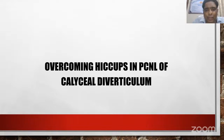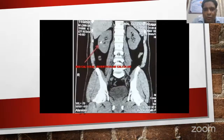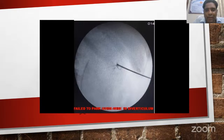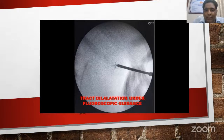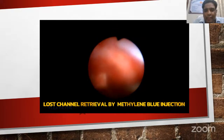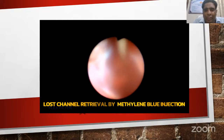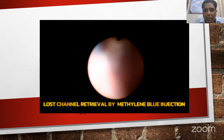There are difficulties in performing PCNL in caliceal diverticulum. Most importantly, it can be wide placement of the needle; also parking the guide wire in the caliceal diverticulum when there is an impacted stone or the cavity shows no space. As seen on CT scan, there was no space, so a stone-guided bullseye puncture is made and the guide wire is directed out of the caliceal diverticulum. The tract dilatation was performed under fluoroscopic guidance and the lost channel retrieved under vision. After injecting methylene blue from below, the position of the amplatz sheath can be adjusted under vision and fluoroscopy to reach the stone.